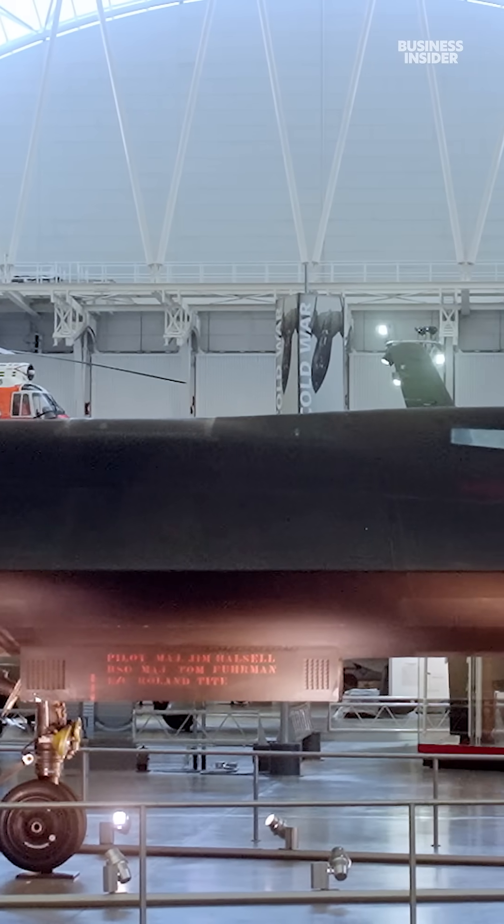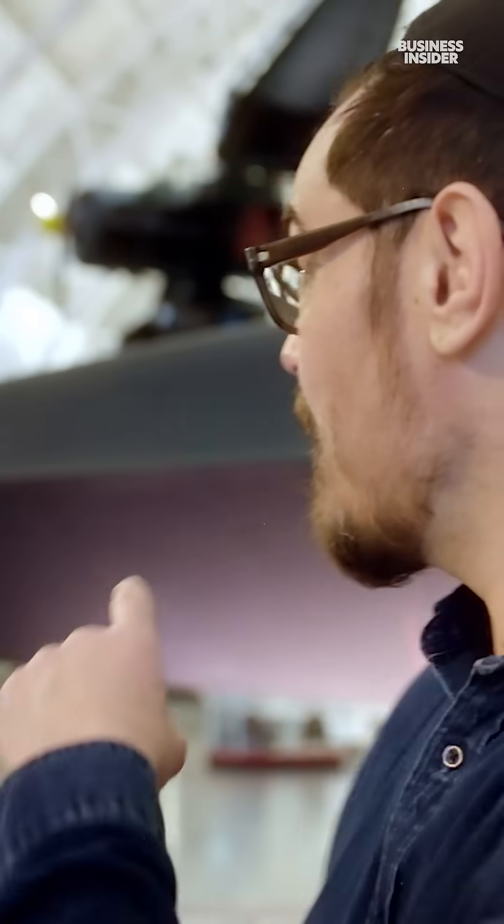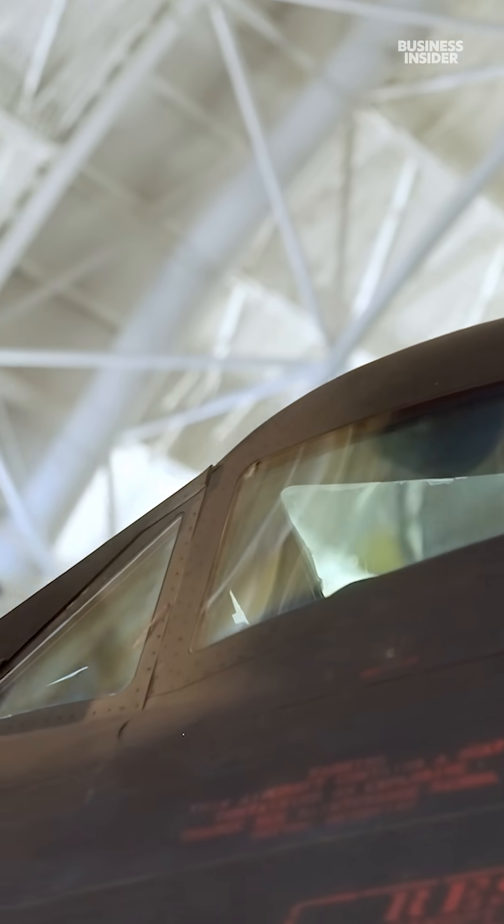The SR-71 actually reached 600 degrees at Mach 3.2, and the glass in the cockpit here was actually an inch and a quarter thick quartz material. If you were to touch that even with gloves on, you would burn your hand.